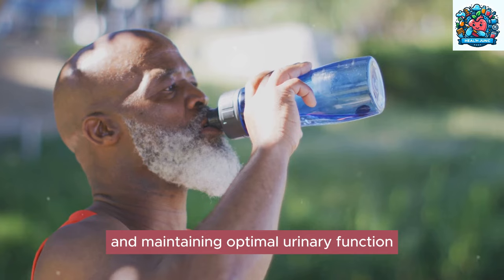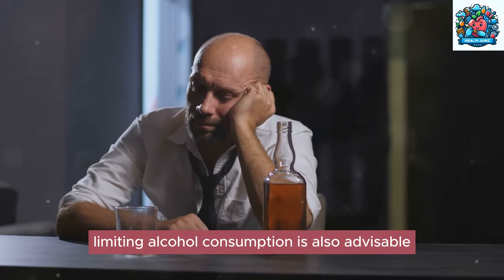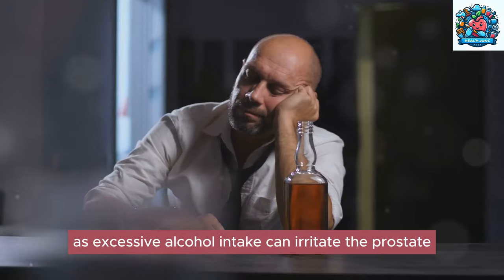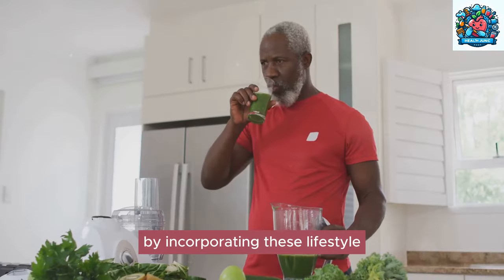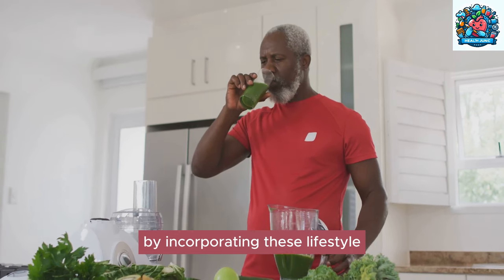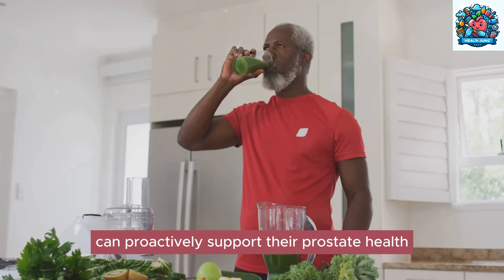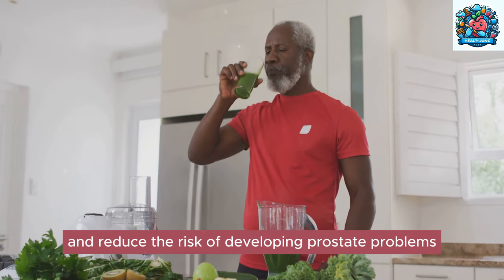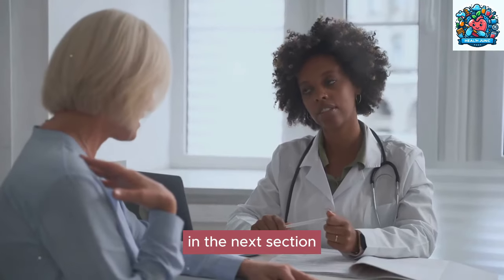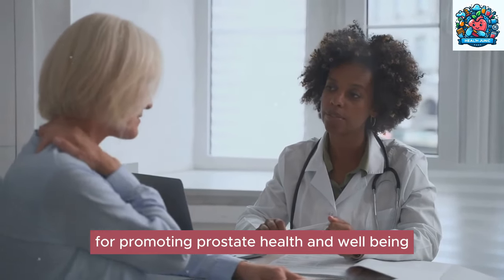Staying hydrated is essential for prostate health, as adequate water intake helps flush out toxins and maintain optimal urinary function. Limiting alcohol consumption is also advisable, as excessive alcohol intake can irritate the prostate and contribute to urinary issues. By incorporating these lifestyle changes into daily routines, individuals can proactively support their prostate health and reduce the risk of developing prostate problems.